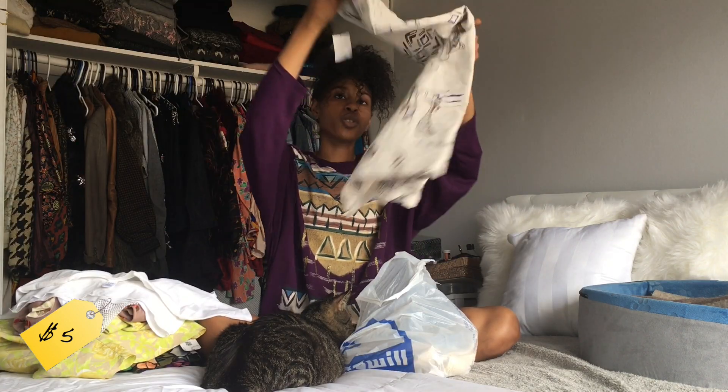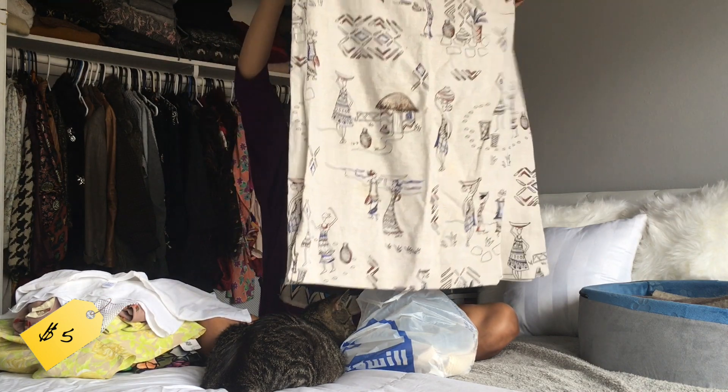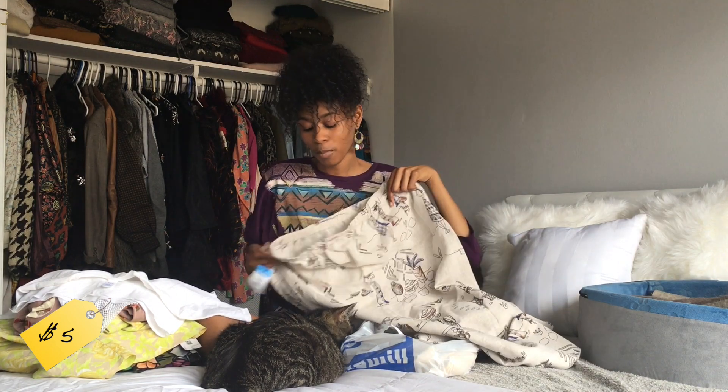And then on to a skirt. I love this skirt because it's just like an ethnic vibe — I like stuff like this. This will be super cute with like a baby t-shirt.